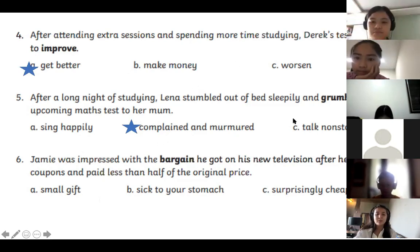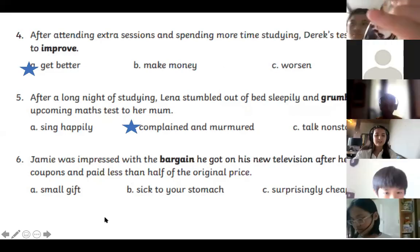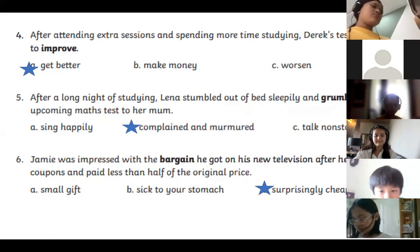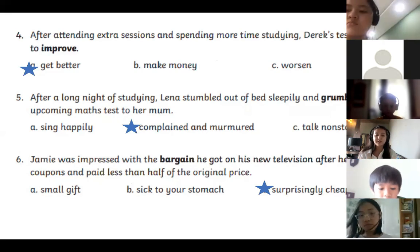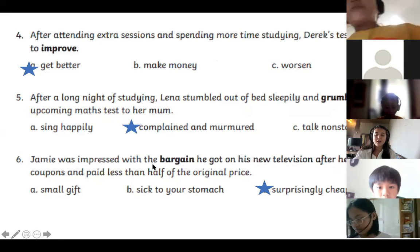Number six: Jamie was impressed with the bargain he got on his new television after he found two coupons and paid less than half of the original price. Pat, what do you think? — A surprisingly cheap price. Good job! What are the clues? — He found two coupons and paid less than half of the price. Exactly! So he ended up paying 50% or less than the TV price — a surprisingly cheap price, also known as a bargain.